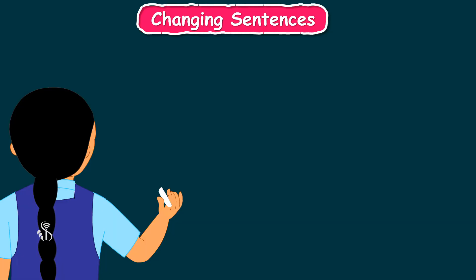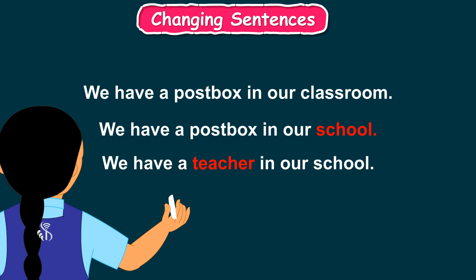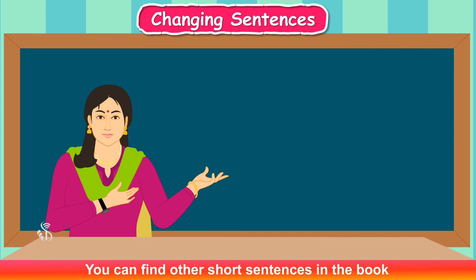Now the last sentence is: We have a post box in our classroom. Maya, will you try to change this one? Yes ma'am, I will. We have a post box in our classroom. We have a post box in our school. We have a teacher in our school. We have a headmaster in our school.